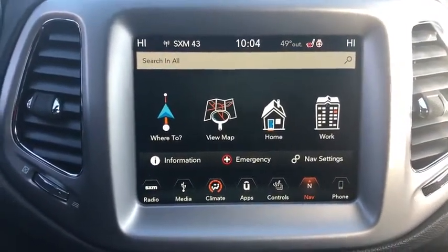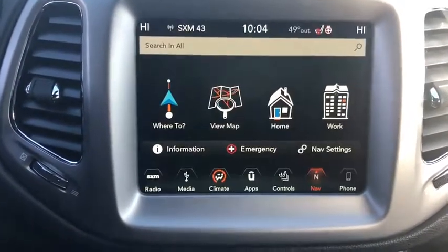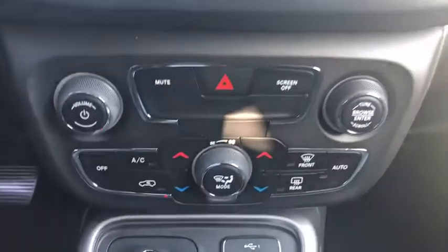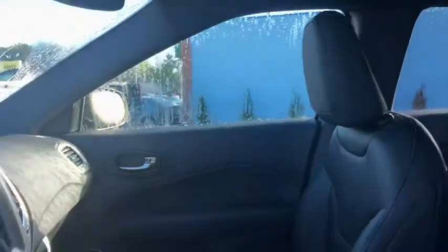Heated front seat, heated steering wheel, electronic stability control, compass, rear window defroster, security system, trip computer, power windows, panic alarm, overhead console, remote keyless entry, tachometer.